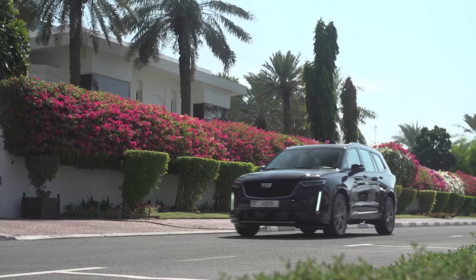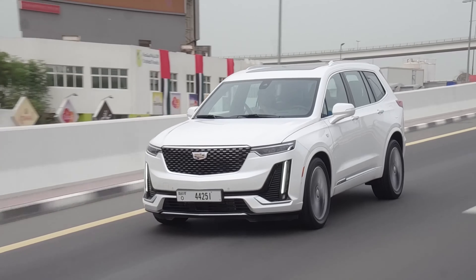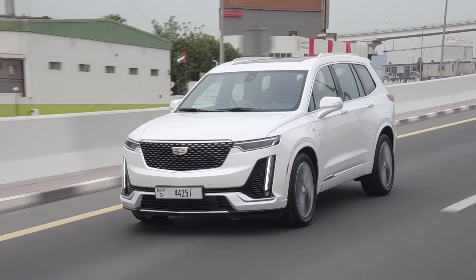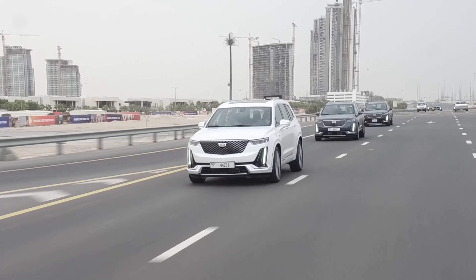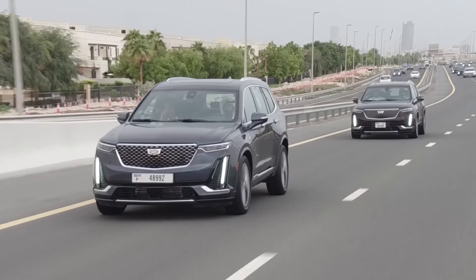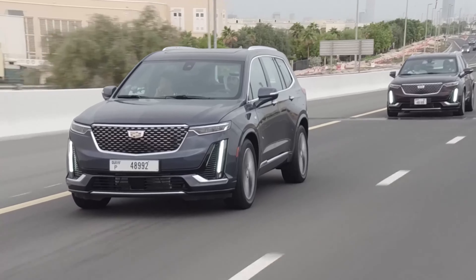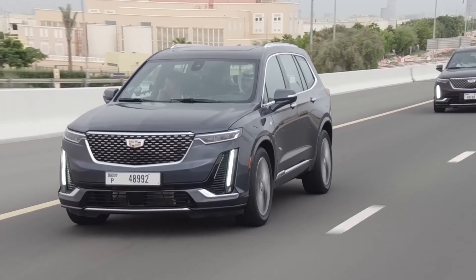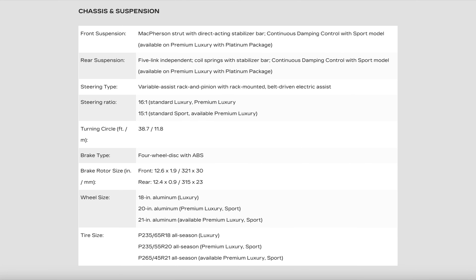This straight up just looks like a mommy mobile — it almost has minivan vibes to it. They're trying not to step on the Escalade's toes, but still, the XT6 and the XT5 both have senior citizen vibes going on. No swag. I actually like the little XT4 the most. With this brand, it's really either XT4 or full-blown Escalade for me.